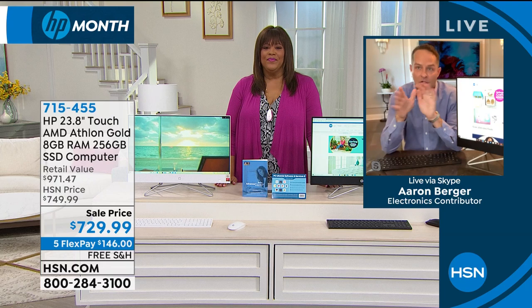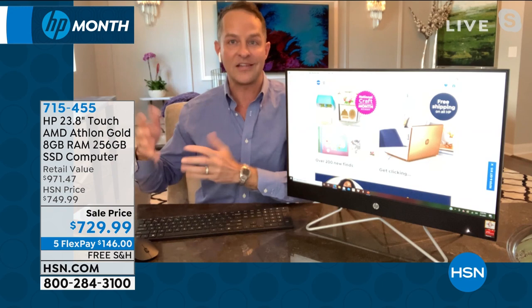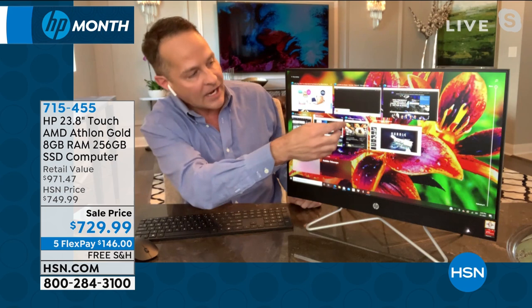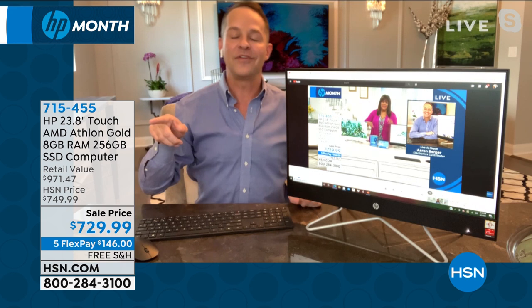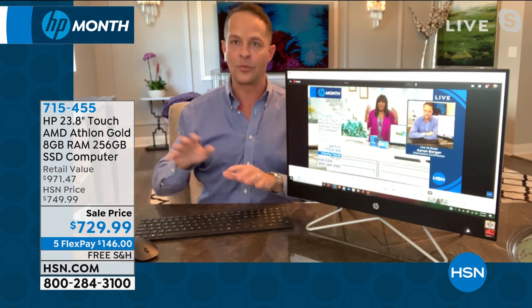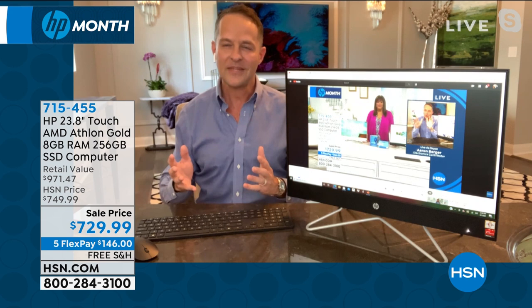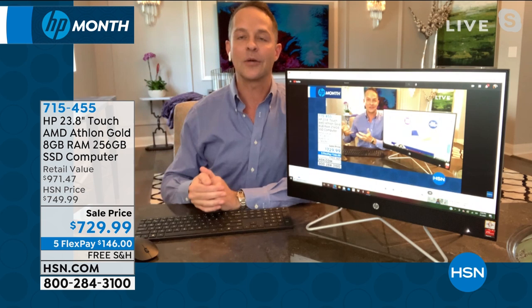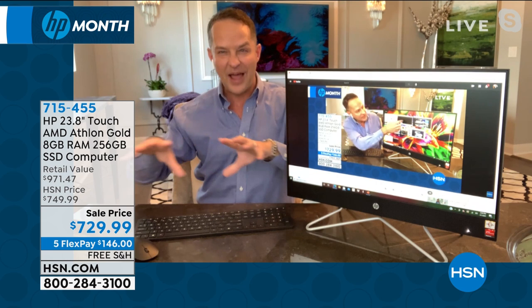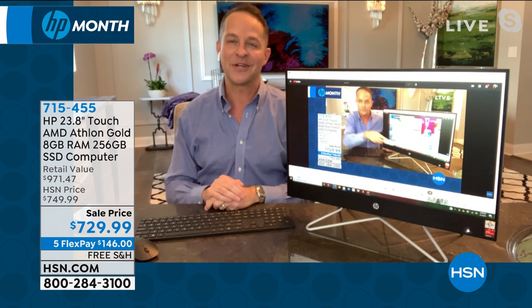Aaron walks through the spec list: 23.8-inch high definition touchscreen, AMD Athlon Gold processor. The AMD Athlon brand is found in the most advanced graphics in America. Debbie has seven things running simultaneously — PowerPoint and 3D graphics editing in real time. The Accelerated Processing Unit takes a central processor and graphics processor, usually two separate chips, and interlaces them together. AMD is the only company with this proprietary technology. It means faster performance, better video streaming, and more intelligent power use.